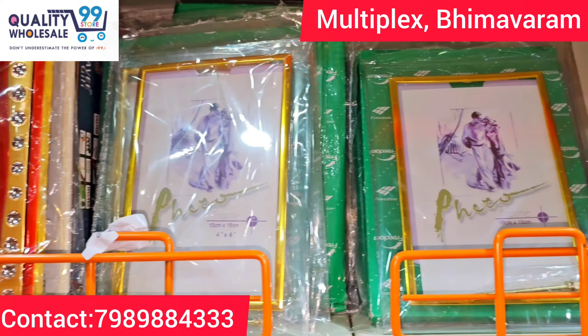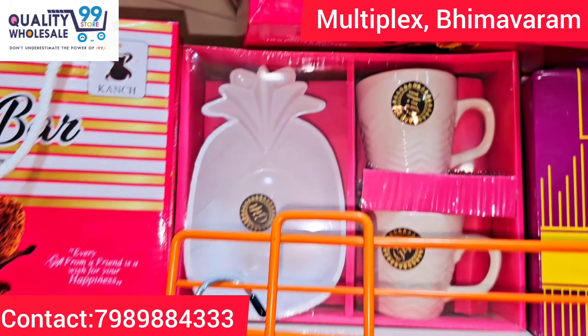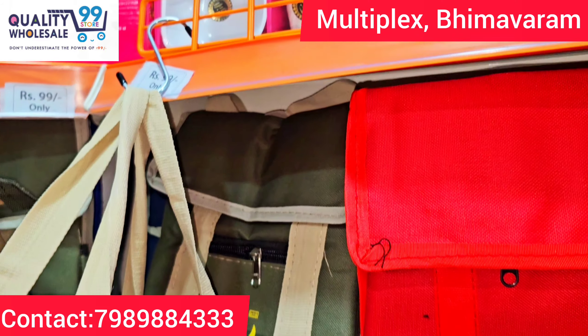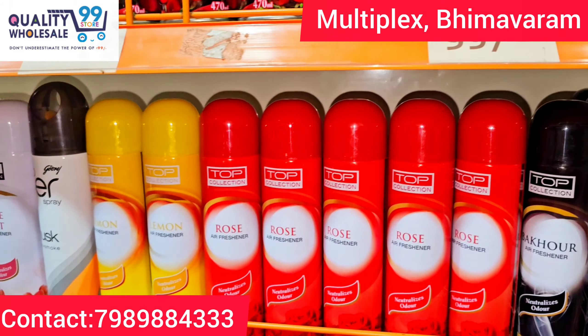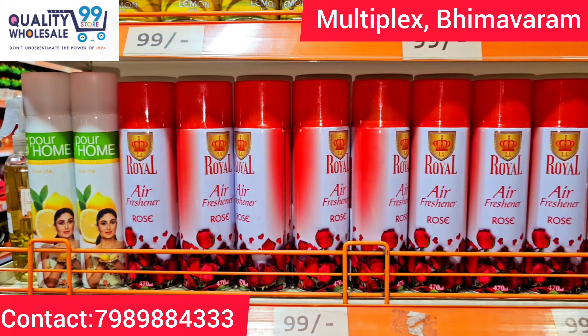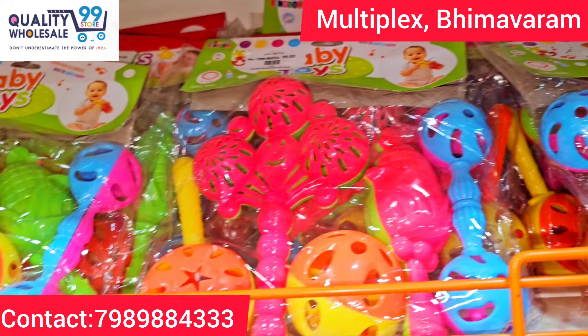Items for school and college-going students are available at very reasonable prices, also at 99 rupees. There are air fresheners and room fresheners with many different and beautiful fragrances — many gifting options in the store.